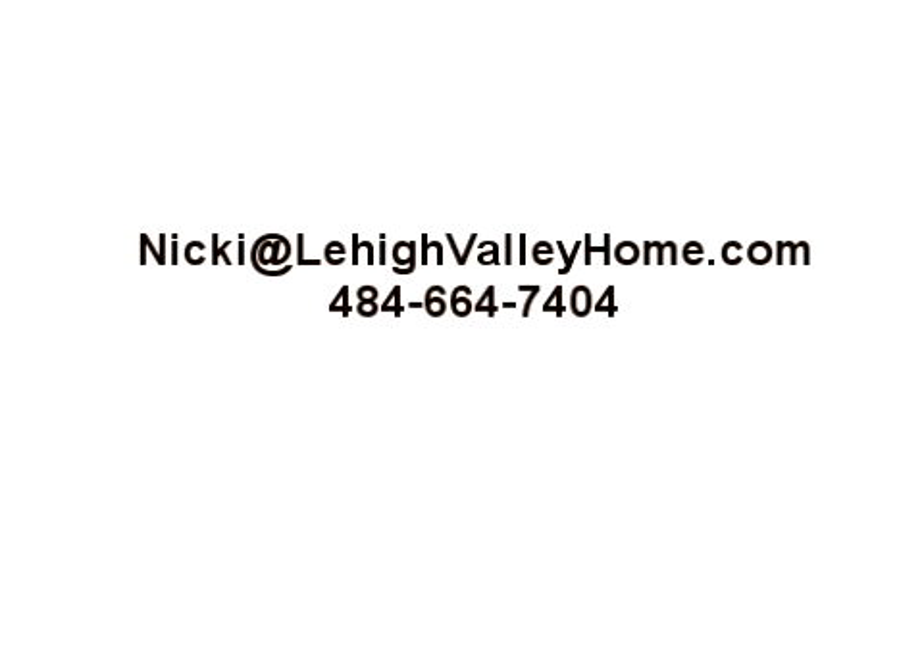If you have any questions about this or any other marketing topic, please don't hesitate to give me a call. This is Nikki from the RE-MAX Real Estate Marketing Department. Have a great week!